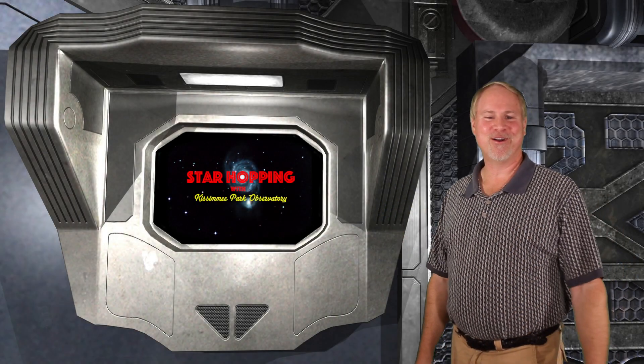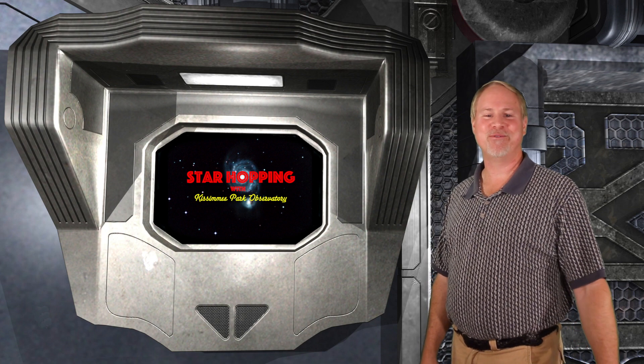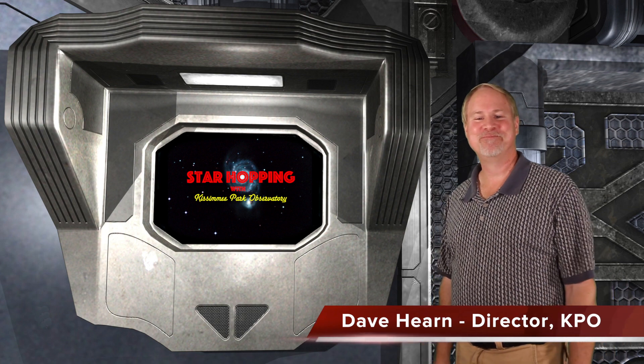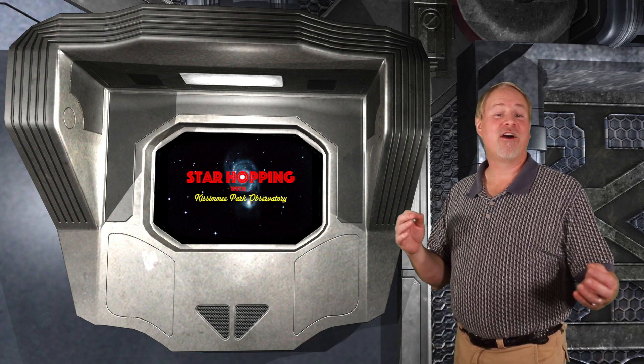Hey, hello, hi, and welcome to Episode 7 of Star Hopping with Kissimmee Park Observatory. I'm Dave Hearn, and I'm totally jazzed to be your host. So this is our first Star Hopping Extra.